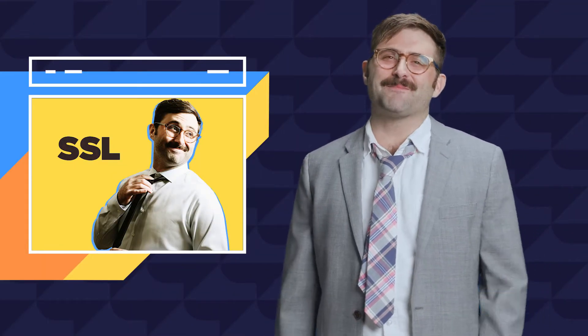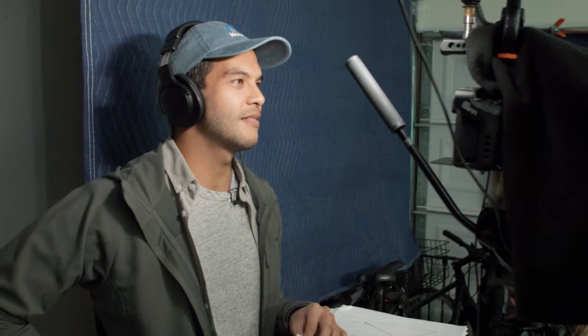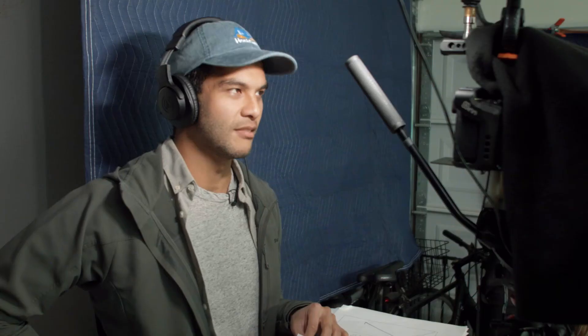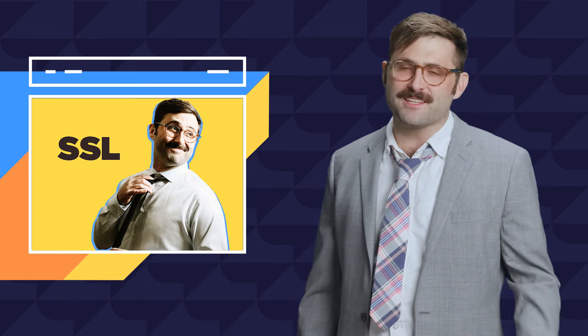When I was a kid, it was my dream to be a cast member on SSL. I just love comedy and performance. Scott, that's SNL — Saturday Night Live. This is SSL, secure sockets layer. Yeah, I know that. I was going to use that joke as my SNL audition.